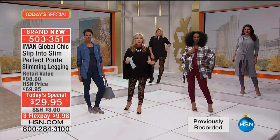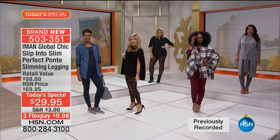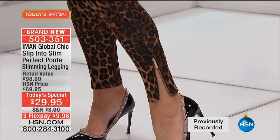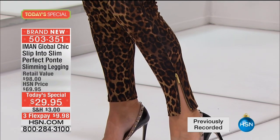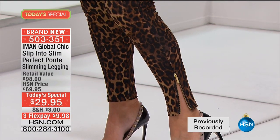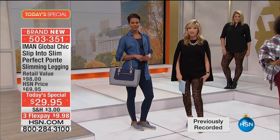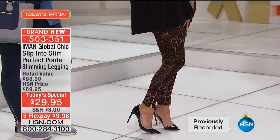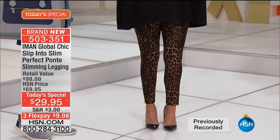We're going to talk about the colors. Perfect inseam of 28 inches. You've got gold hardware, and when you want to unzip it a little bit, you can show a little more skin, or close the zipper down — it makes it so elegant. I'm wearing this in the leopard. It's a dark leopard, very Dolce & Gabbana, very Gucci — this darker leopard. It's very Iman, very elegant. You can see how it's darker on the outside, so it really slims out the leg.